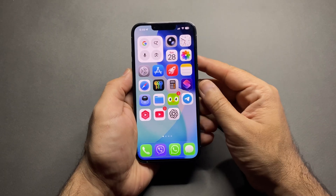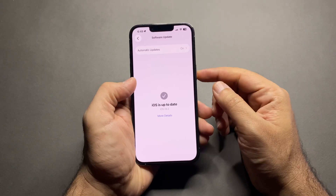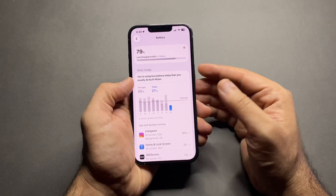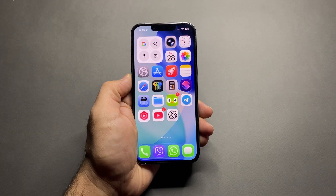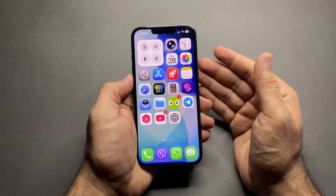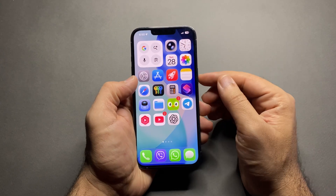You updated your iPhone to iOS 26, 26.1, or even 26.2, and now your battery is draining fast. These are the exact settings you need to change right now to save battery life. This battery drain isn't just happening to you — a lot of iPhone users are complaining after the update. But the good news is most of it can be fixed in settings.